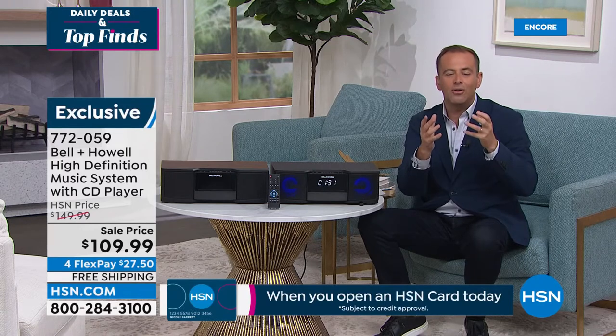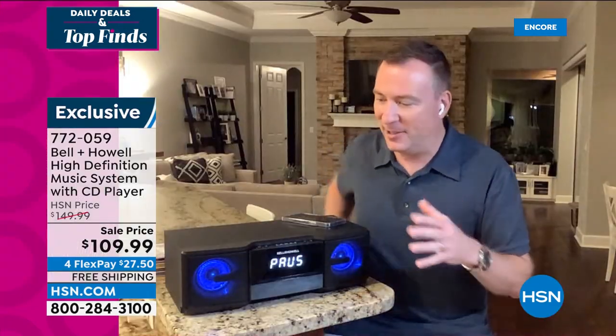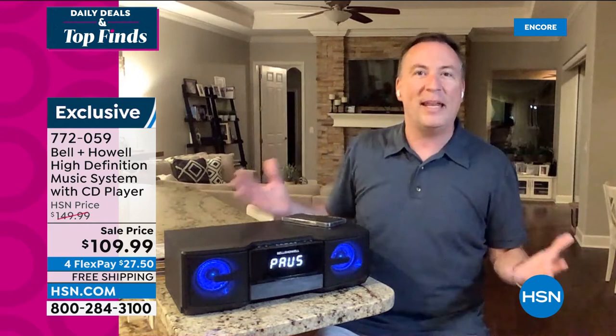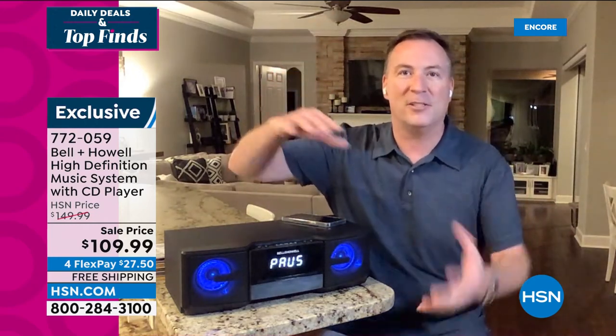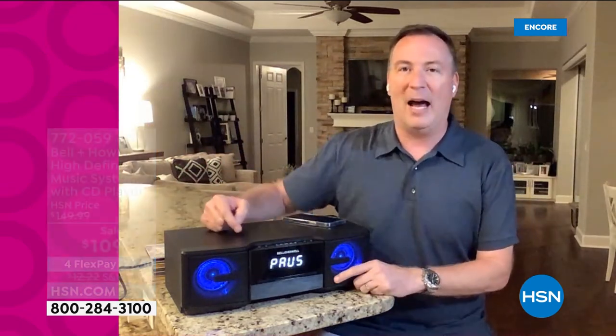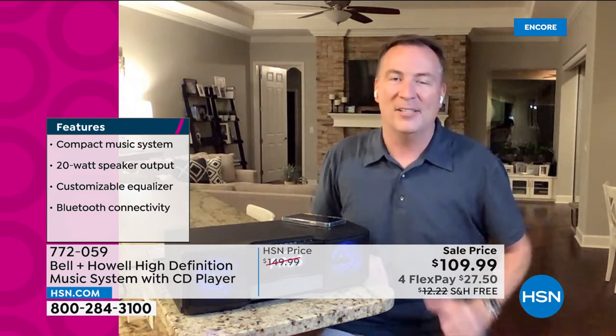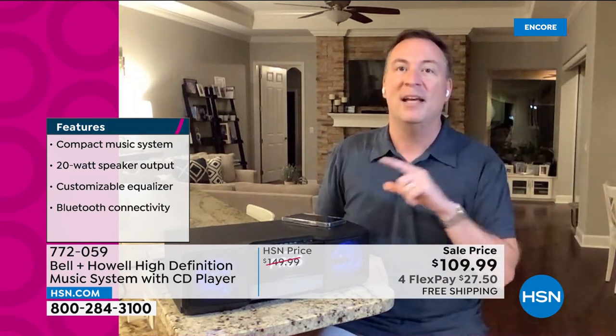Bell and Howell put all that studio-quality technology — different levels of bass, mid-level, and tweeters — into here. There's great sound from the front and air holes on the backside to push that bass out, giving you studio quality sound. When you hear that song for the very first time, it's going to sound different — even better. And you have Bluetooth connectivity built right in. If you have your favorite songs on your phone, go to YouTube, or have music on a tablet, it doesn't matter what Bluetooth device — even your TV behind you can sync with the Bell & Howell system. Whether you go old school with those stacks of CDs, or more modern with Bluetooth, it gives you that connection.